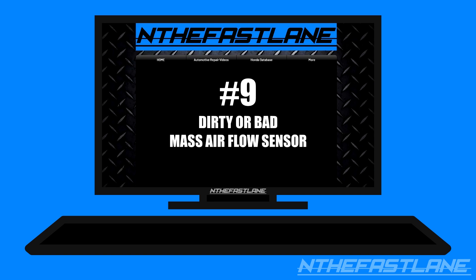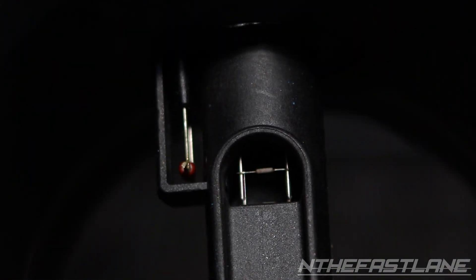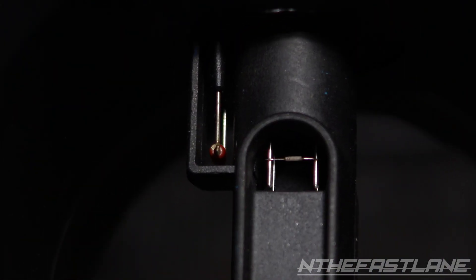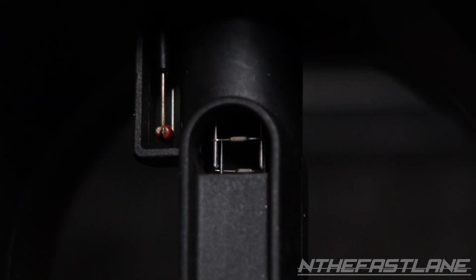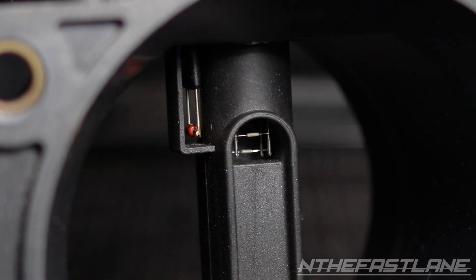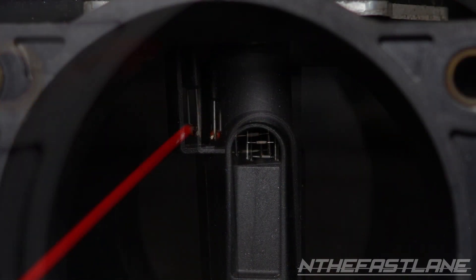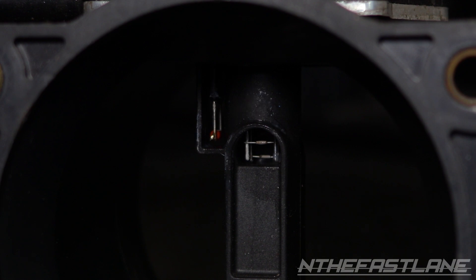Number nine: dirty or bad mass airflow sensor. A dirty mass airflow sensor will definitely cause lean conditions. This happens when outside contaminants get stuck to the mass airflow sensor, preventing it from measuring the airflow. This results in a false report to the ECU which creates lean conditions. Spraying the mass airflow sensor with mass airflow cleaner can resolve the issue. In some cases, the mass airflow sensor is unrepairable and needs to be replaced.